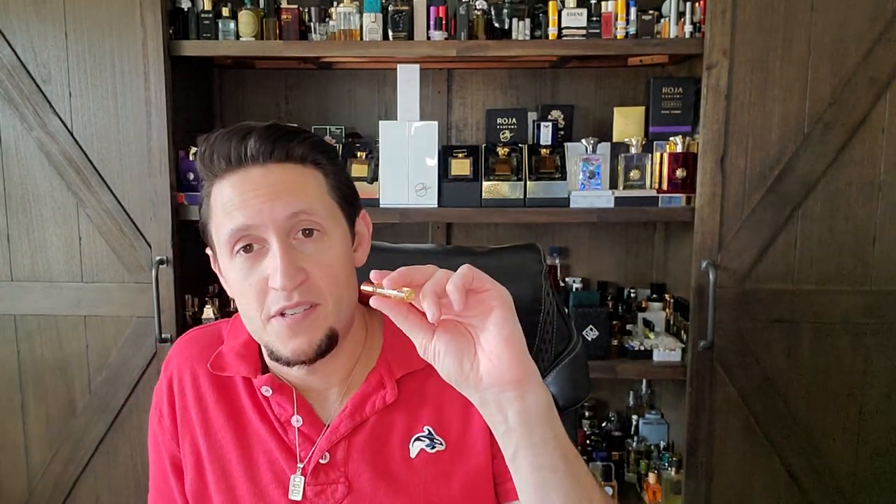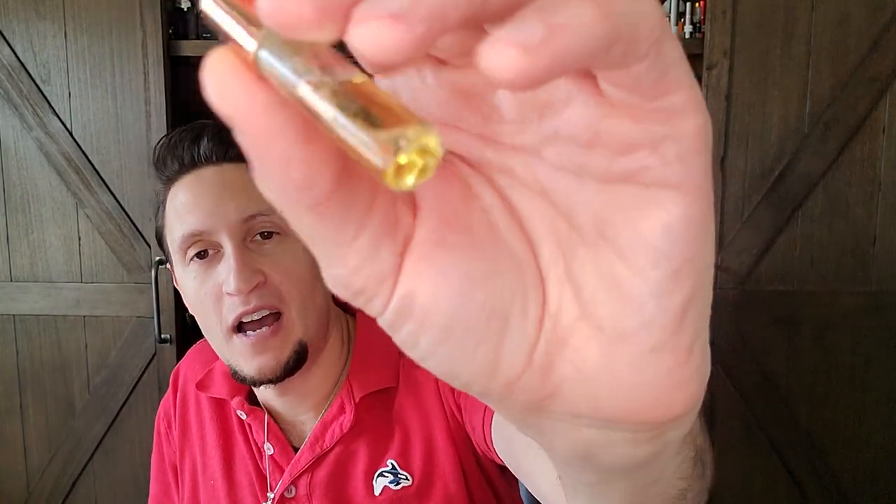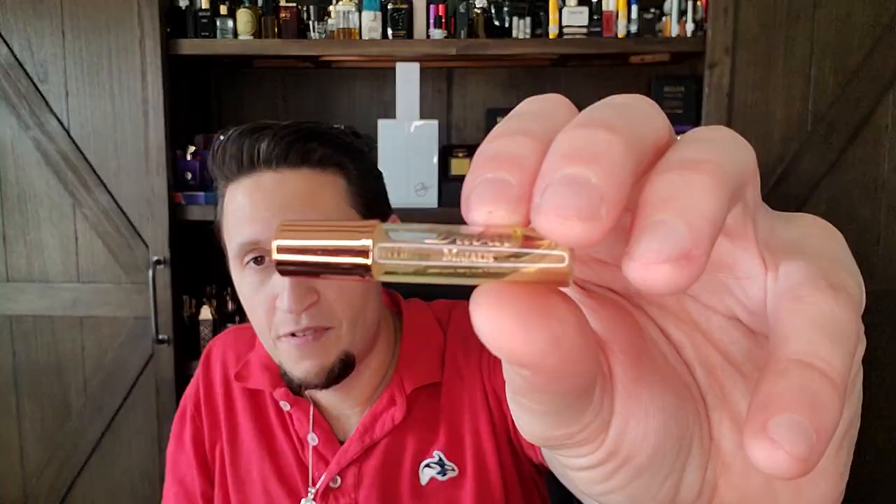If anyone has tried Majalis, I would love to know your thoughts. I would love to know if that combo — the Arabic-style coffee, done this perfectly in a perfume, mixed with the dates — has ever transported you to the Middle East the way the taif rose does for me. If you have any thoughts on this fragrance, I'd love to hear them.